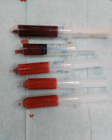Blood performs many important functions within the body, including supply of oxygen to tissues bound to hemoglobin, which is carried in red cells, and supply of nutrients such as glucose, amino acids, and fatty acids dissolved in the blood or bound to plasma proteins.